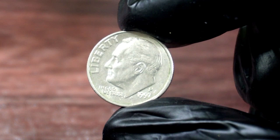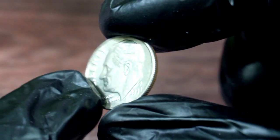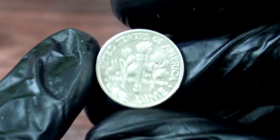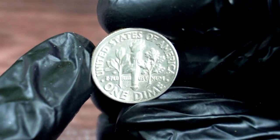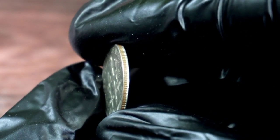In conclusion, the 1-dime 1997 P-Coin is a rare find that can fetch a high value at auction. If you have one in your possession, make sure to have it appraised to know its true value. That's all for today's video. Thank you for watching and don't forget to subscribe to our channel for more exciting coin updates.